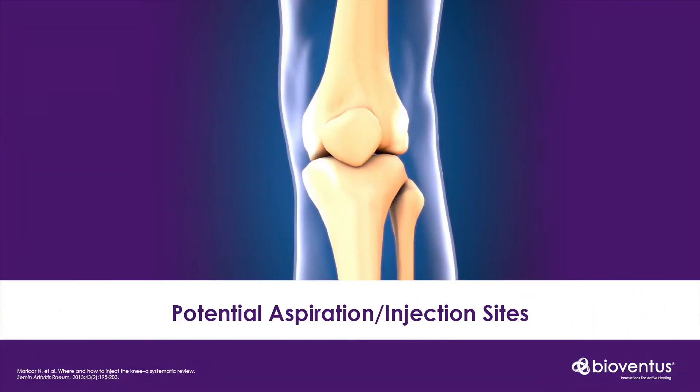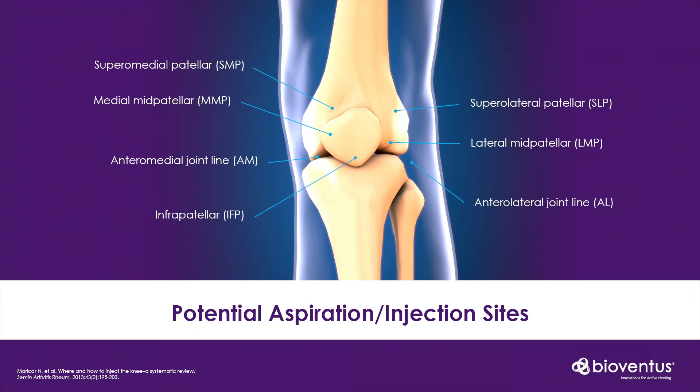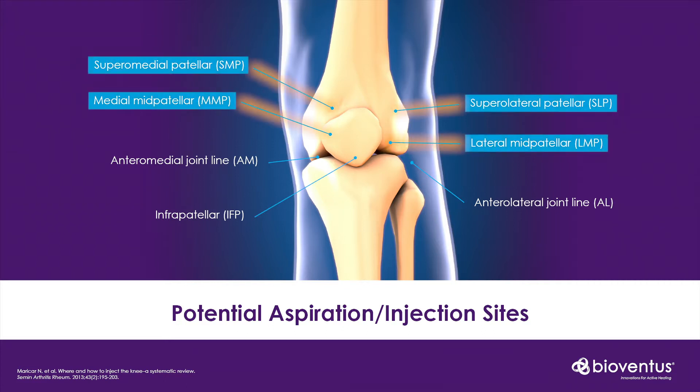Many of our clinical experiences are determined by our own past experience. For example, many of my orthopaedic colleagues will gravitate towards the inferior medial or lateral patellar portals as they have familiarity with these from their use in arthroscopic surgery. You can inject at the joint line, which seems intuitive, or you can inject mid or superior to the patella — all of these will give you access to the knee joint.